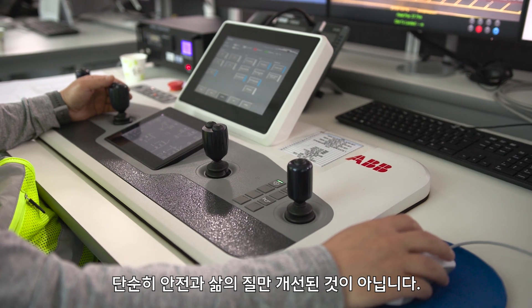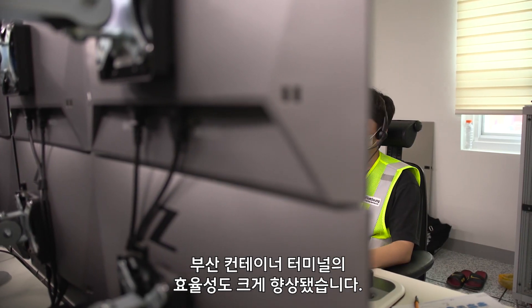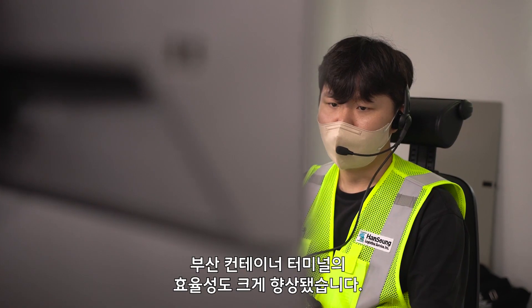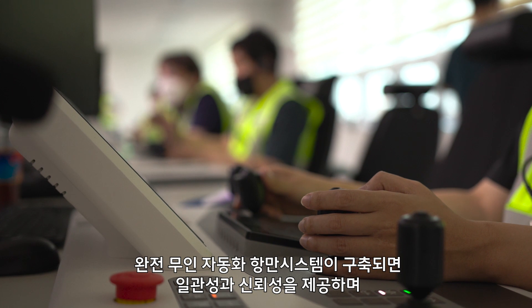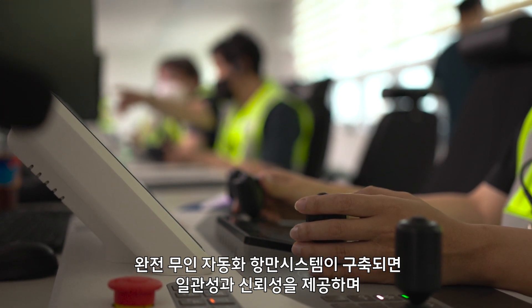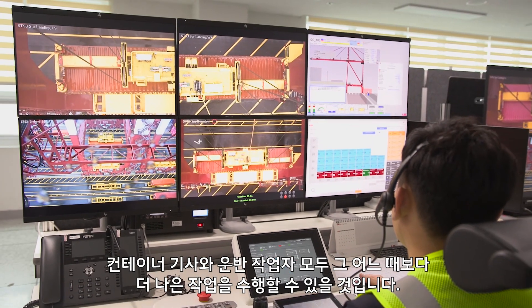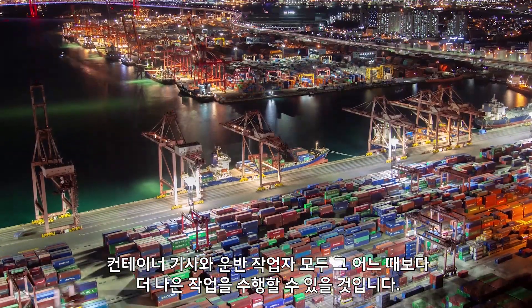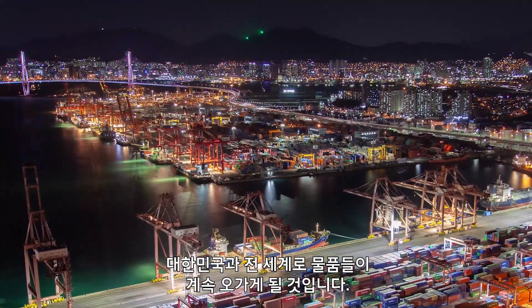And it's not just an improvement in safety and quality of life. Busan Container Terminal is seeing significant improvements to efficiency too. And when the cranes are fully operational, the remote control and automation will provide consistency and reliability that allows cargo handlers and shipping operators to do their job better than ever, keeping goods moving in and out of Korea and around the world.